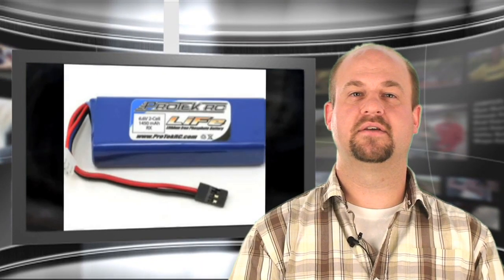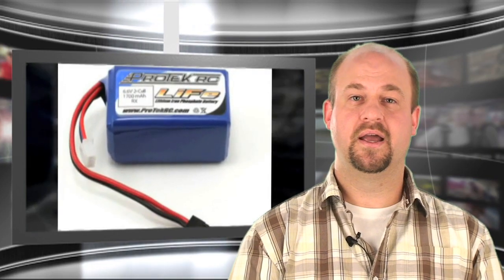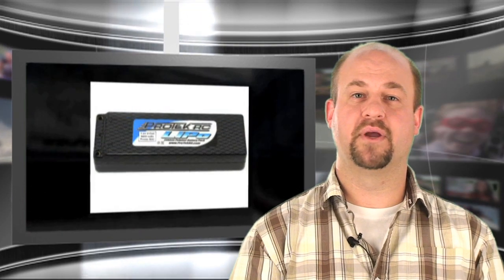Pro-Tech RC recently announced their latest lineup of LiPo and LiFe battery packs. The LiPo packs come in 2S, 3S, and 4S configurations, and their latest 50C packs should be a hit with the racers. The LiFe batteries range from packs for transmitters to 1/10-scale vehicles. Head to Pro-TechRC.com for more information.